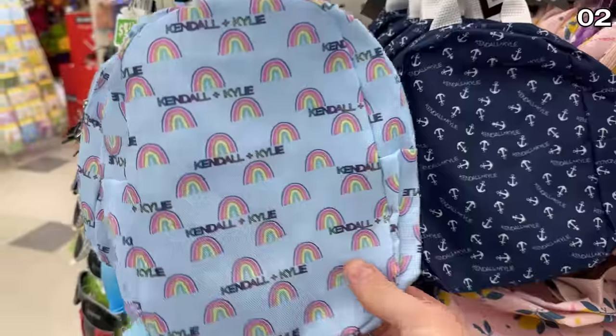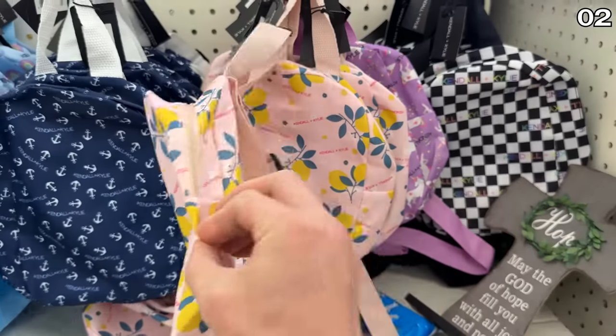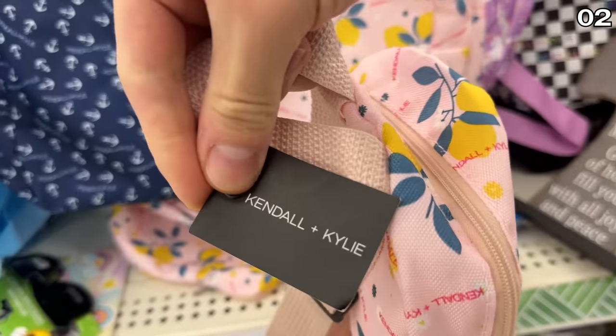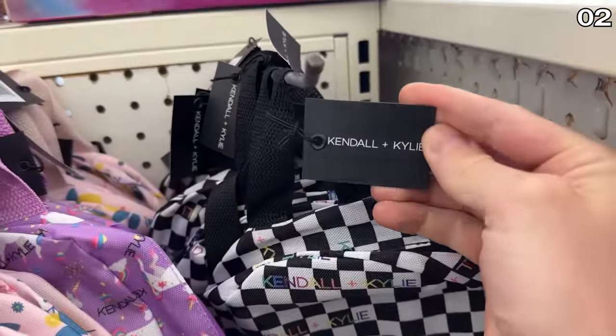Point two begins with Kendall and Kylie backpacks. When I first saw these names side by side, I thought that's some nice alliteration. Then I was informed by another Dollar Tree shopper that this is in fact made by a sister of Kim Kardashian. So if you like that type of thing, here you go.